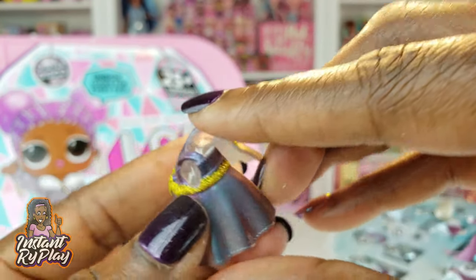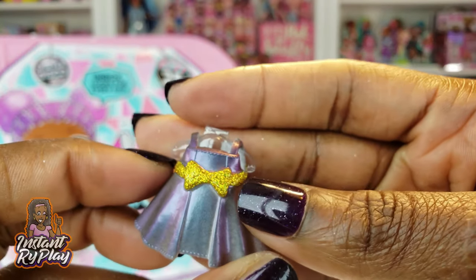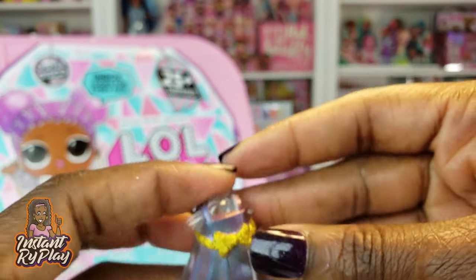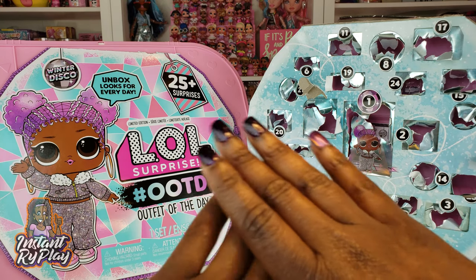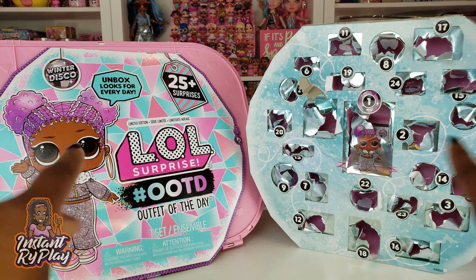We're down to the last one — number twenty-five is a dress. It has so many little details on it. I love the little gold bow around the waist, and even the hem has little details. The back of it looks really great too. Now that we have unboxed everything in the Outfit of the Day, let's go ahead and get our girl all dressed to see what she looks like.